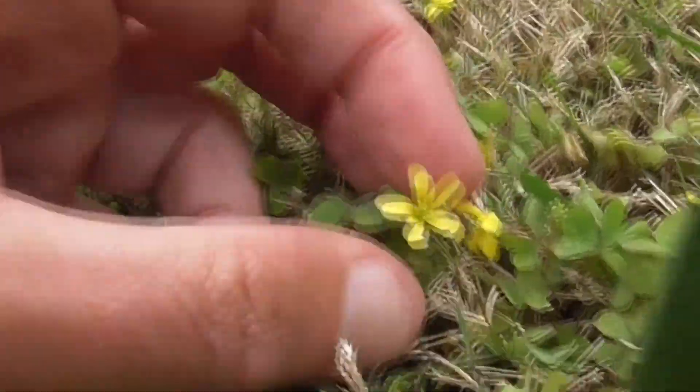Hey, it's another great day in Cota de Caza, Orange County, California. I'm going to mow my lawn. Look how big it is. I'm going to show you this cute little weed I have grown here.